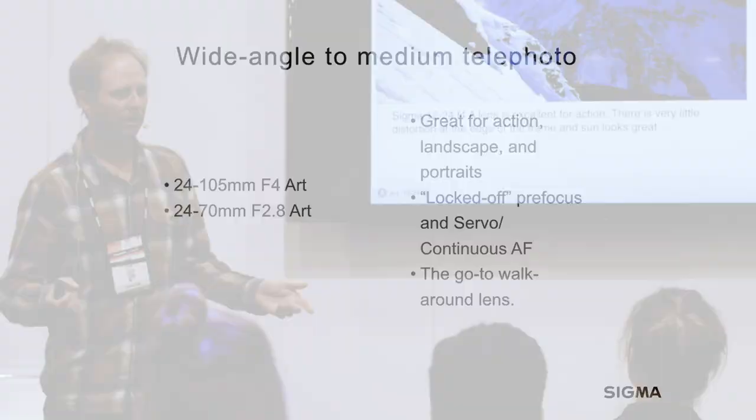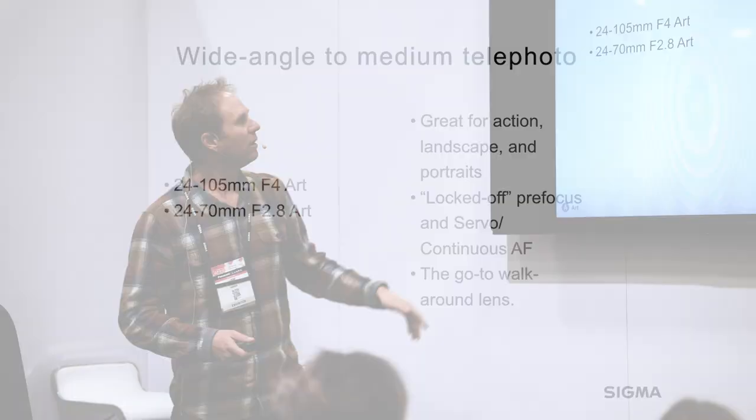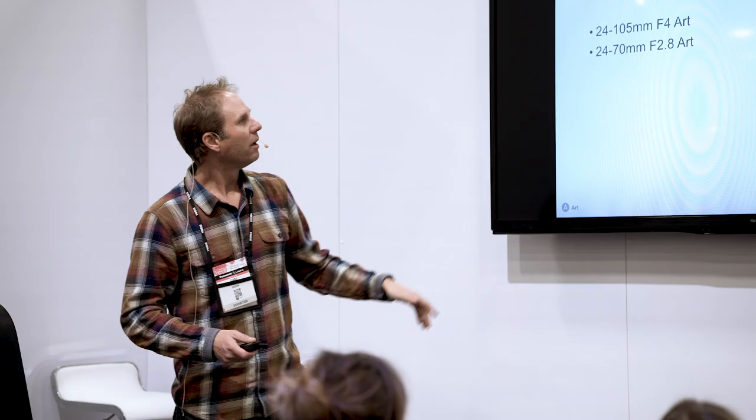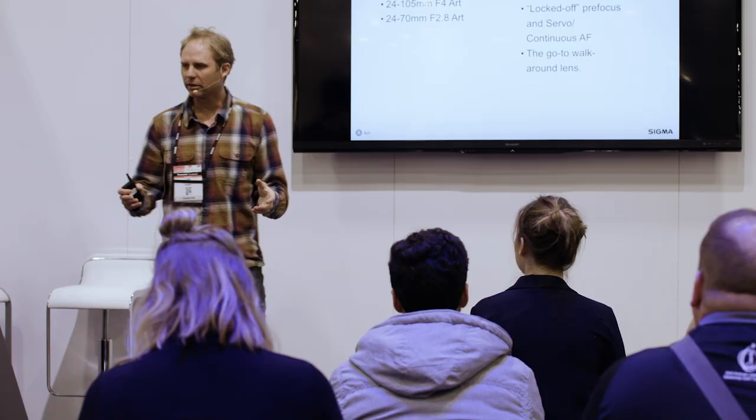The next lenses that are always in my pack — I don't carry both, but one of these: the 24-105 F4 Art or the 24-70 2.8 Art. These are great for action, landscape, and portraits. I'm going to use these in locked-off mode but also in AI servo mode, which means they have to be really fast and able to track athletes as they move through the scene.